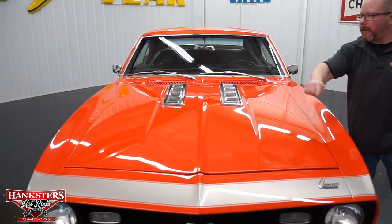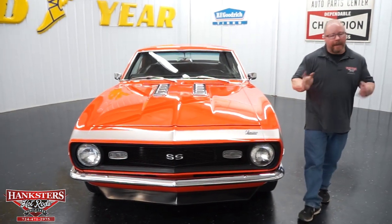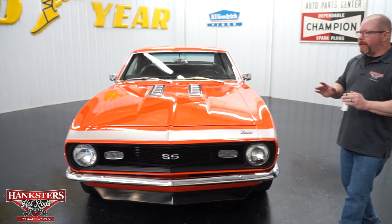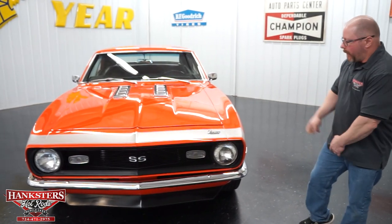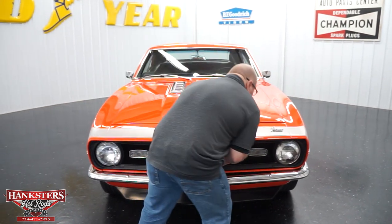You can see the gaps and elevations on the hood, and the front windshield — all of the glass is in great condition on this vehicle. We're going to go ahead and open the hood and discuss what's under there.